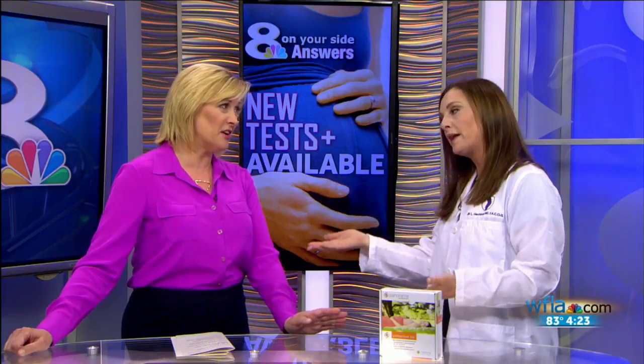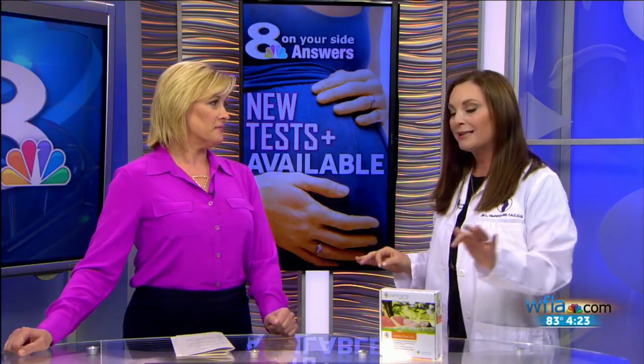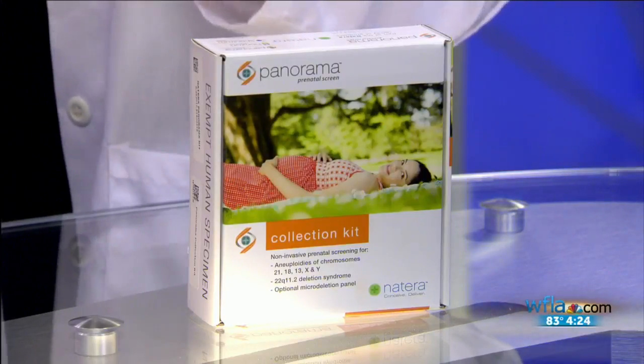Therefore, decreasing the need for those needles-in-your-belly tests — because that was scary — which is called the amniocentesis. And it can be scary and sometimes a little painful as well. So when do these tests get performed? What stage of pregnancy? This is the other cool part — it can be done as early as nine weeks of pregnancy.